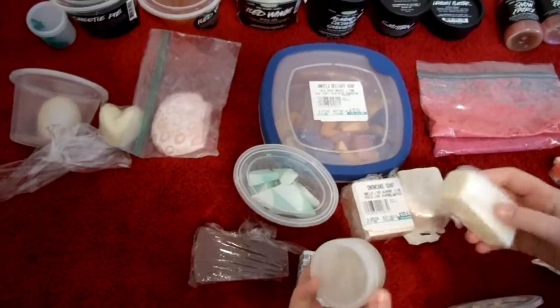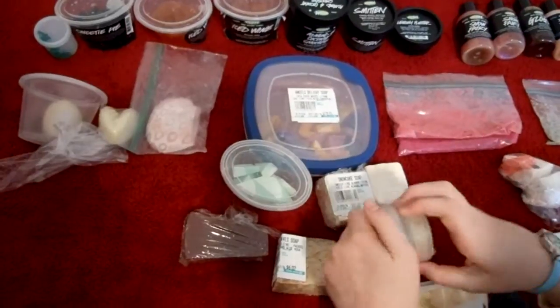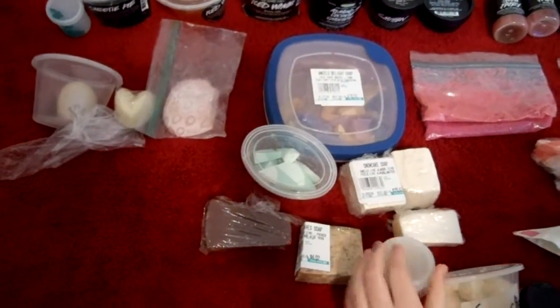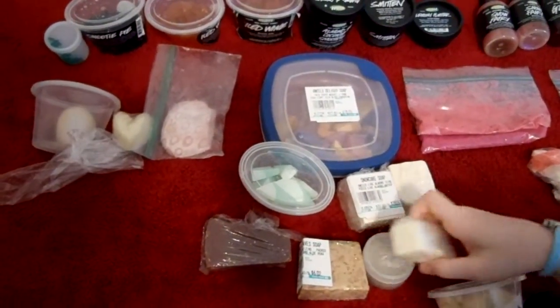And now for my cleansers and stuff that's sort of soapy, I have Angels on Bare Skin facial cleanser and Trickomania solid shampoo. I used it for the first time today.